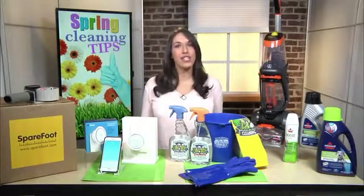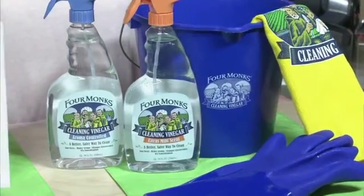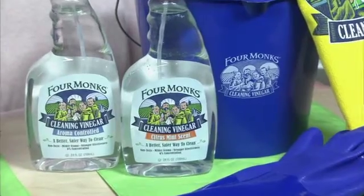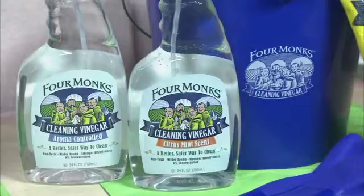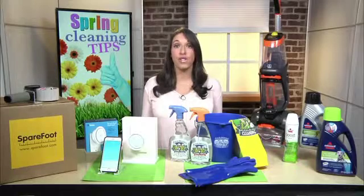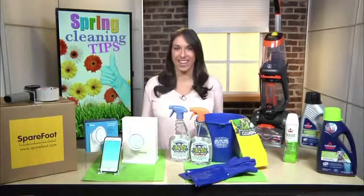I want you guys to check out Four Monks Cleaning Vinegar. I like it because it's made with food-grade vinegar, and it's a non-toxic, eco-friendly cleaner that's safe for the whole family. Unlike regular cleaning vinegars, it has a refreshing scent, yet still gives you that deep clean you're looking for. You can find Four Monks at Walmart Supercenters in the vinegar aisle, also at HEB stores in the natural cleaning aisle.